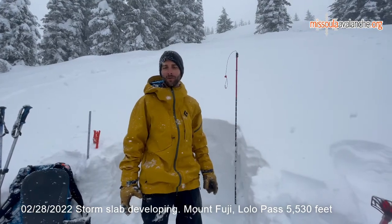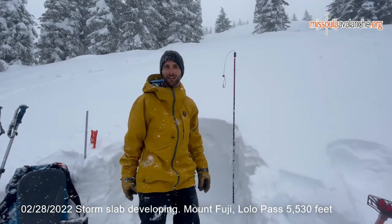Hey folks, Ryan Sorensen, West Central Montana Avalanche Center. We're up here on Mount Fuji, about 5,500 feet. This is the north aspect.